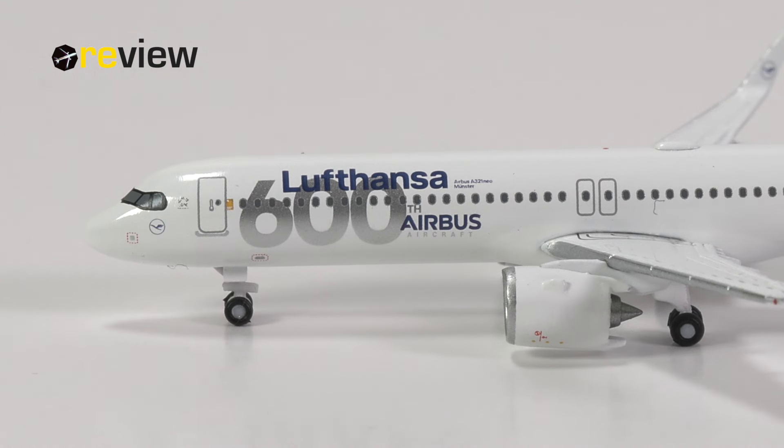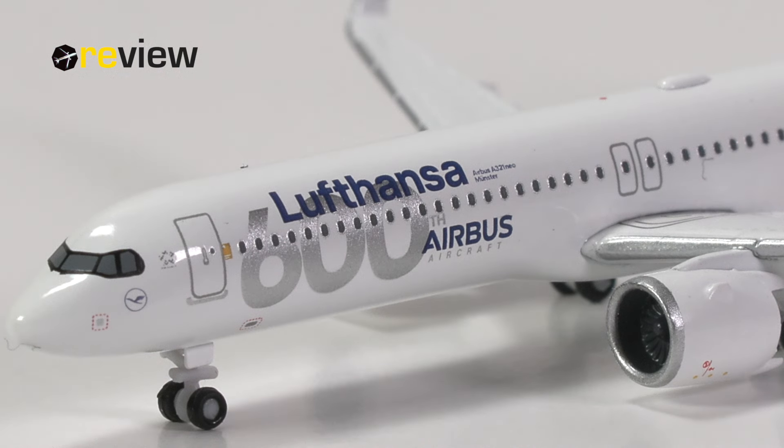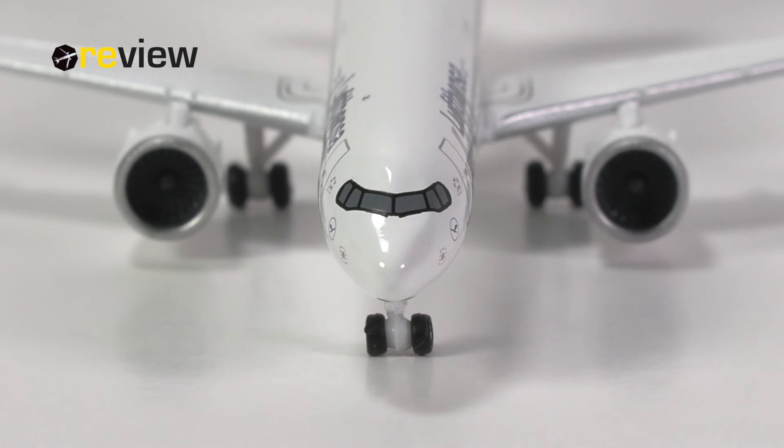Towards the very tail of the aircraft we find a bit of detailing around the APU exhaust. Moving to the front of the aircraft, we can see very prominently across the fuselage the 600th Airbus aircraft logo, which also has the Lufthansa branding. Behind that we have the aircraft type specification and the name of the aircraft, which is named after the German city Münster. We also have the little yellow square next to the front cabin door, the Star Alliance logo — of which Lufthansa is a founding member — and underneath the cockpit windows the Lufthansa logo once more, as well as some static ports. Quite a bit of detailing here, looking quite lovely overall.